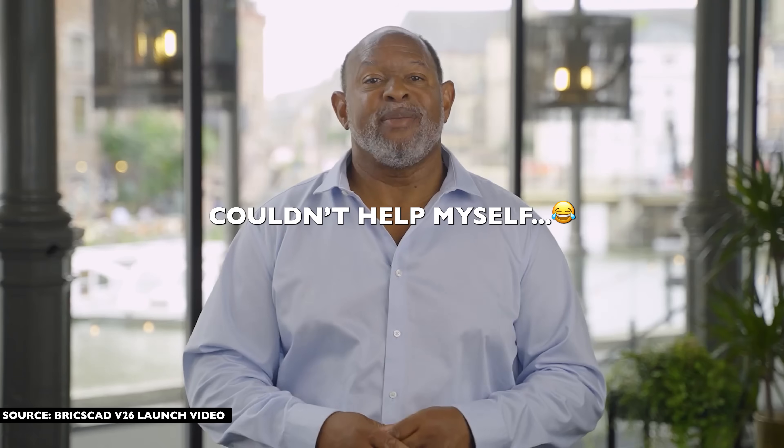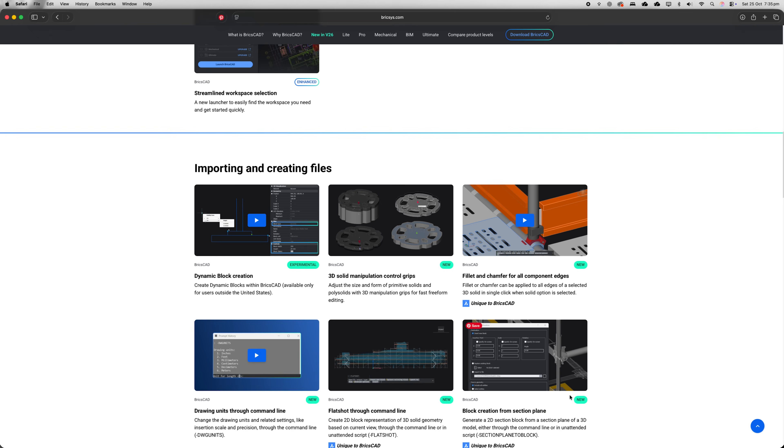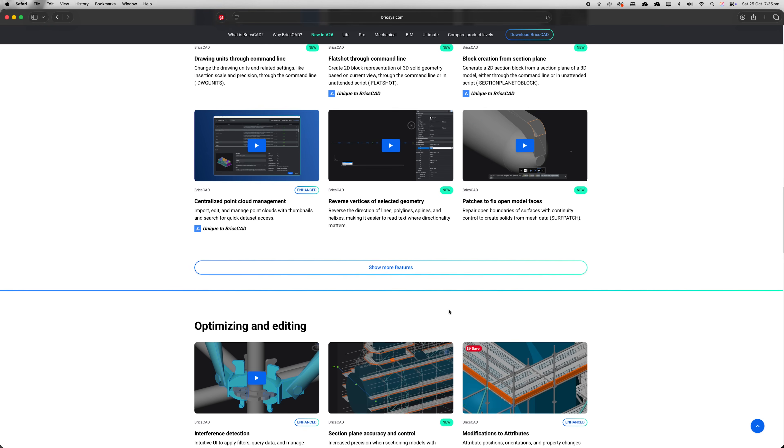Let's dive into what's new in BricsCAD v26 that's critically important to us as architects and the architecture field. There are way too many features to cover in one single video, so we'll dive into the key elements that matter to us the most.